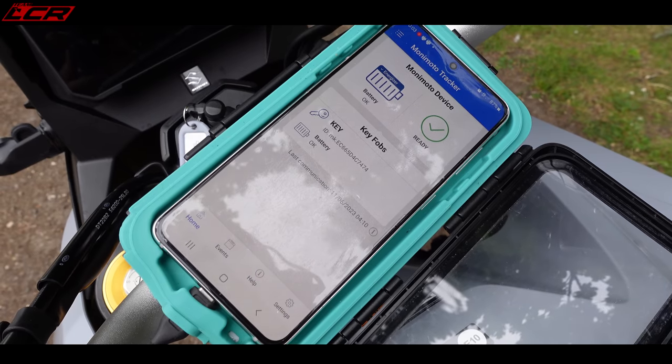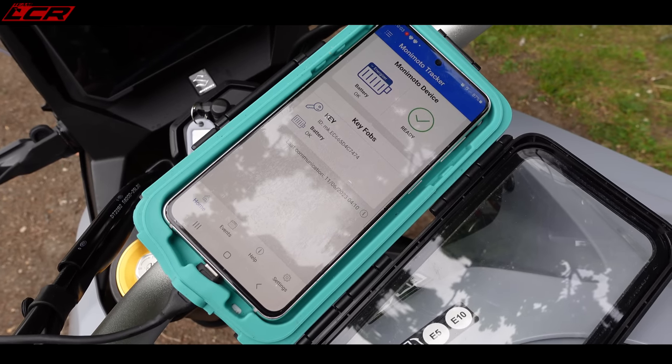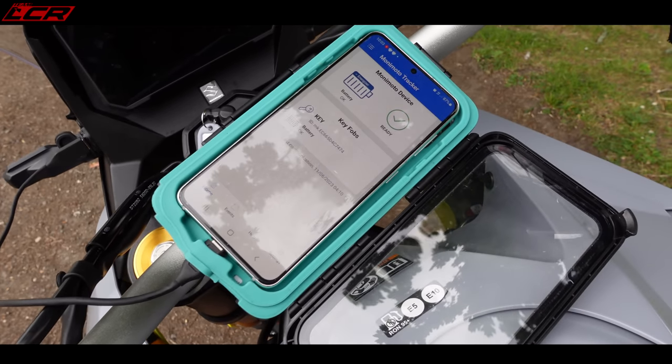Now what should happen is within a minute or so I'll get a phone call saying the tracker's gone, the bike's moving, and then we can go into the GPS settings and actually see where the bike is and try and locate it and ride off and see how easy it is to find the bike. We should, within a minute or so, get a notification that the bike is moving without the key fob in range.